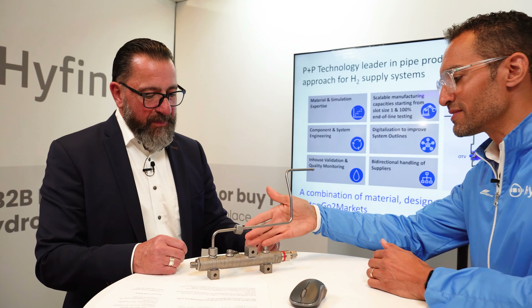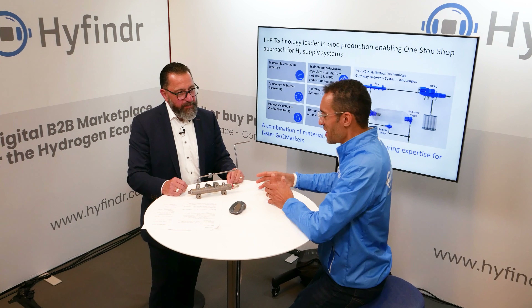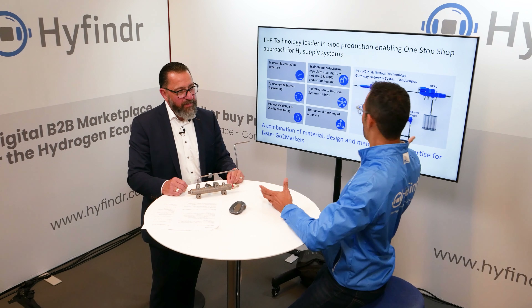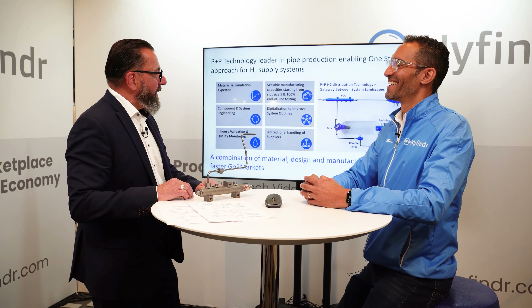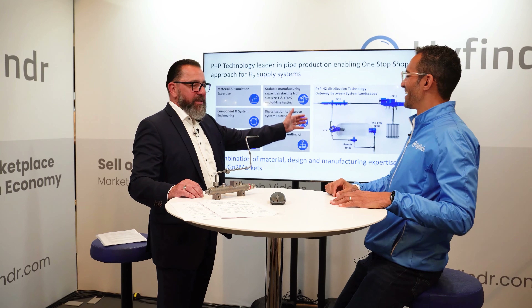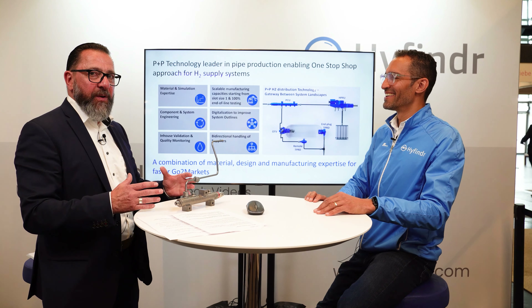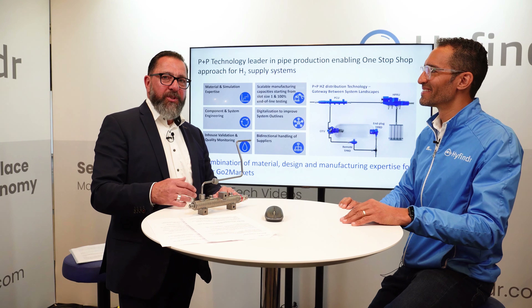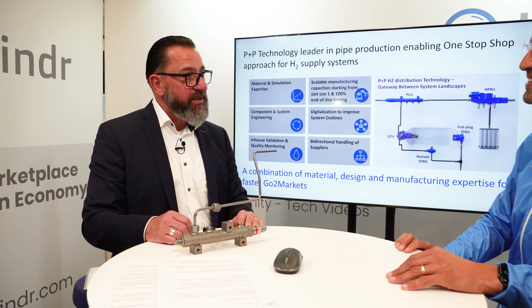I see you also have some sensors on there — there's a lot going on here. Can you give us an outlook? Are you expanding your portfolio? Of course, and thanks for the question. The next step is the digitalization of the hydrogen supply system. This creates new technical innovations for us and at the same time opens new business areas.